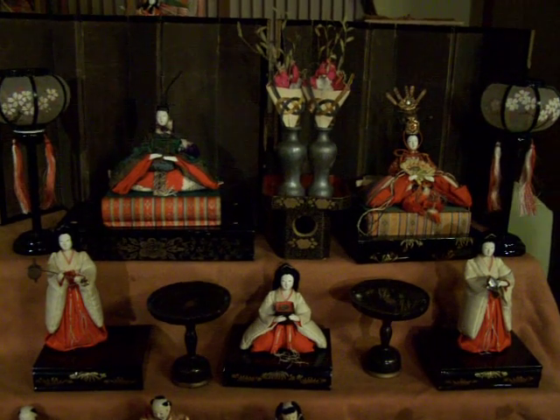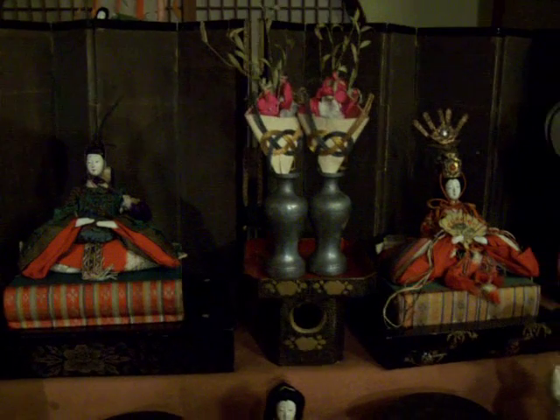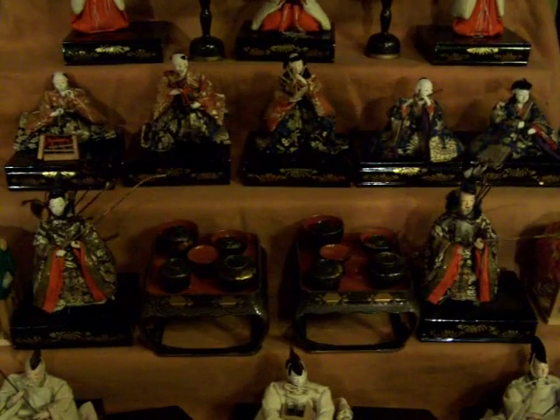This is a display for Hinamatsuri. The prince and princess are at the top. Hinamatsuri has the dolls for Girls' Day. Next come three maids, then musicians, then two guards, and then three faces.